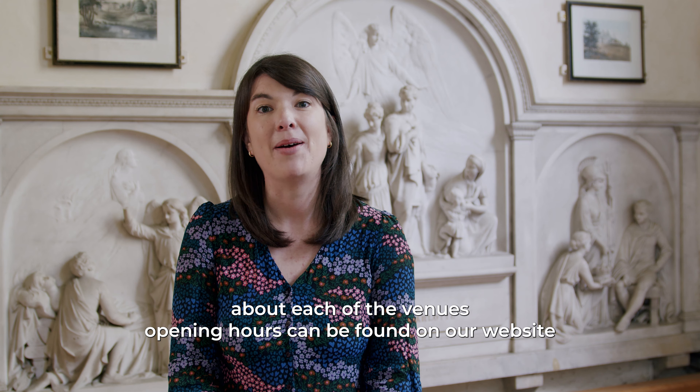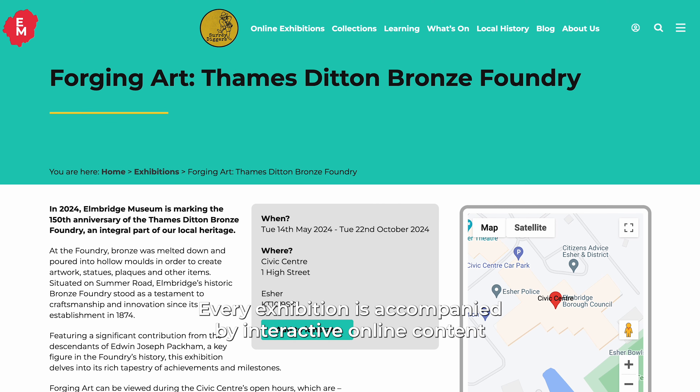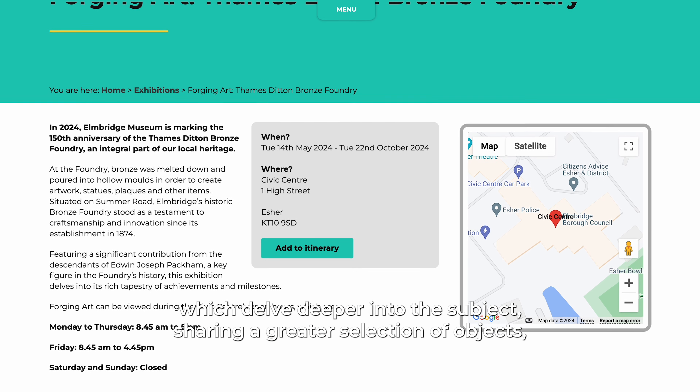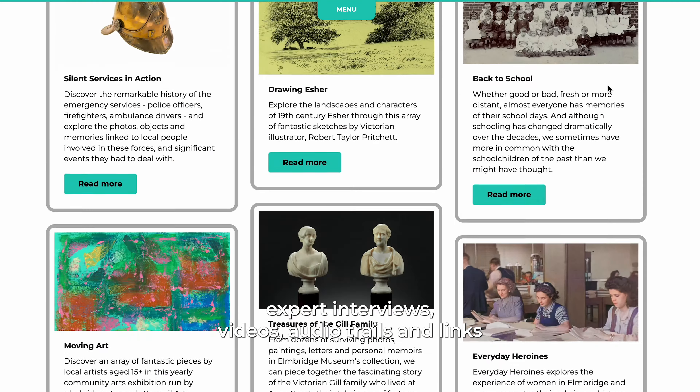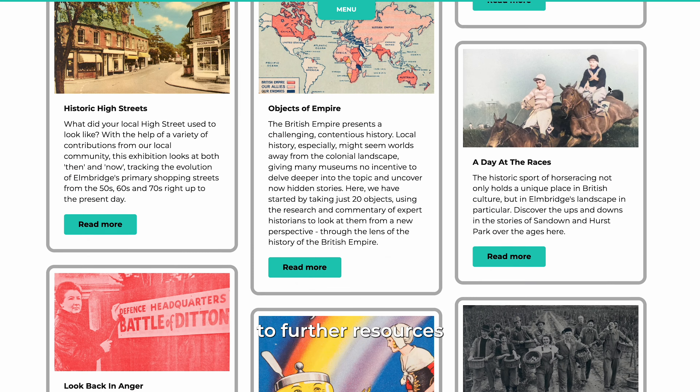Information about each of the venue's opening hours can be found on our website. Every exhibition is accompanied by interactive online content which delves deeper into the subject, sharing a greater selection of objects, expert interviews, videos, audio trails and links to further resources.